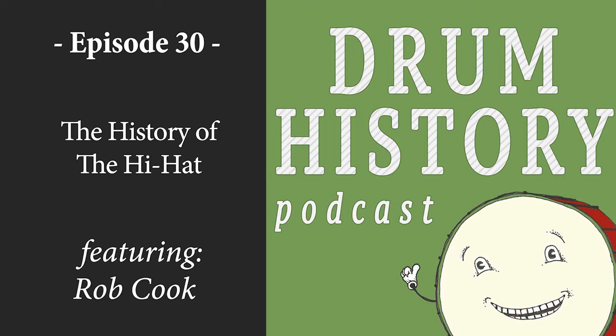Welcome to the Drum History Podcast. I am your host Bart van der Zee, and today we are joined by Rob Cook. Rob, how are you? Good, good to hear from you. So this is a great episode — we're going to be talking about the origins of the hi-hat, which is kind of a widely debated topic because a lot of people claim to be the first person to use the hi-hat.